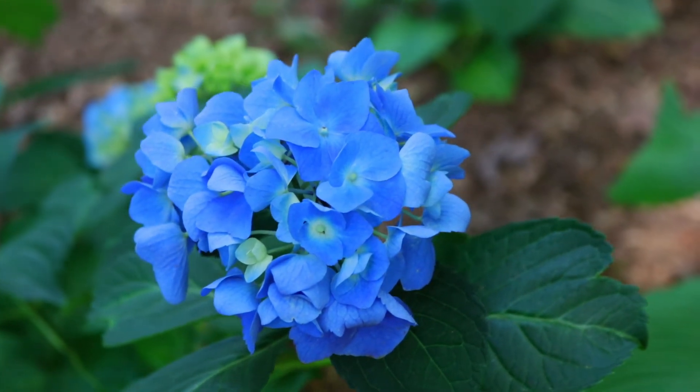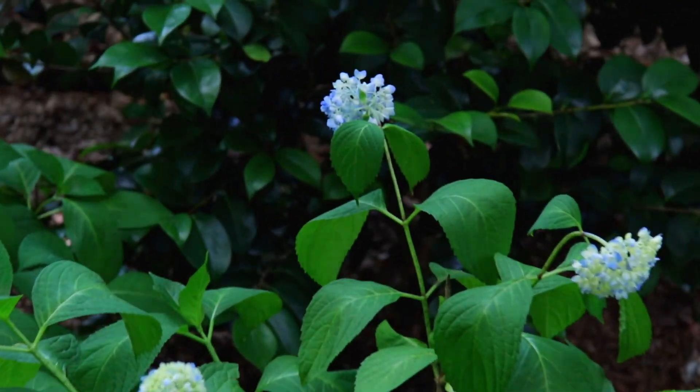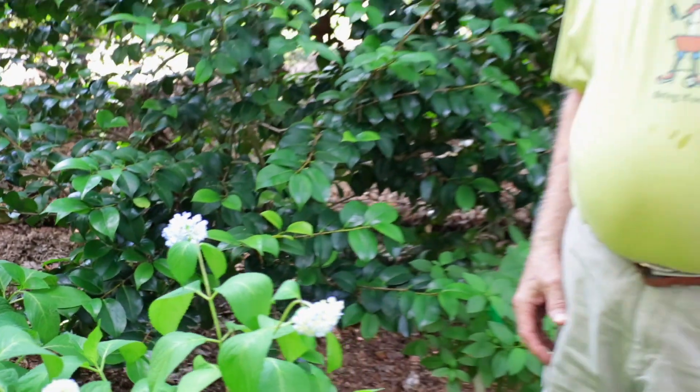This is one we got from somebody at the show. These three in the summers were out front where the sun was killing them, so I moved them back here — they were almost dead. I put them in the shade and they just came back out. And these are all camellias that bloom.